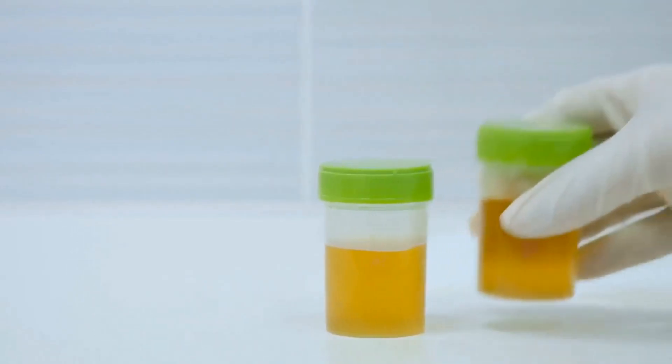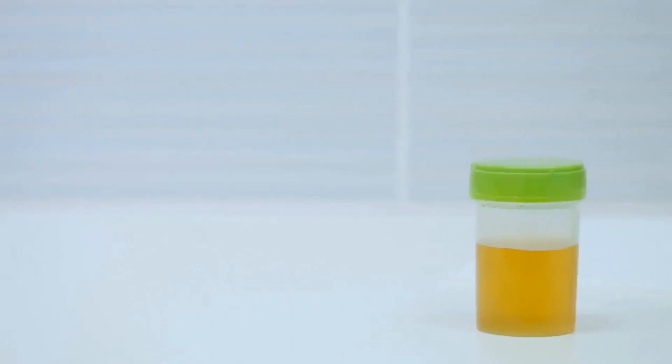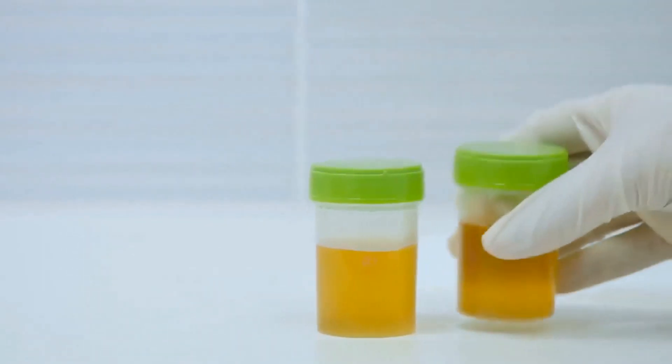Also pay attention to the color of your urine — it should be a very light to pale yellow. Dark yellow urine is usually a sign of dehydration.